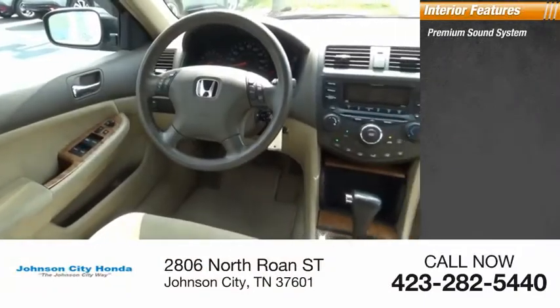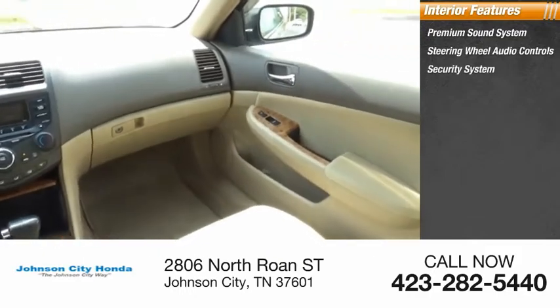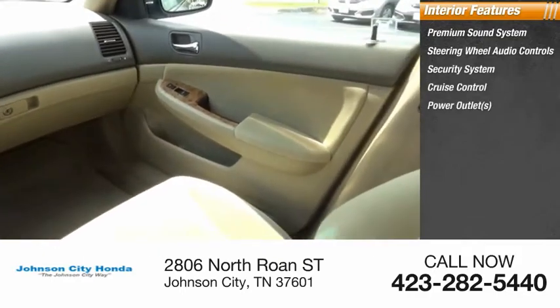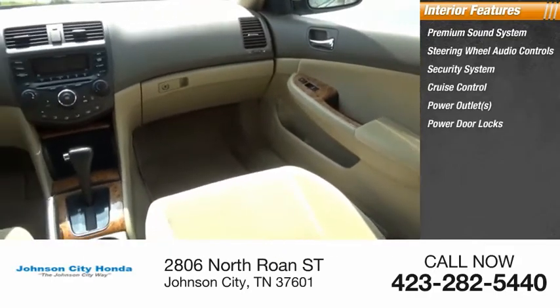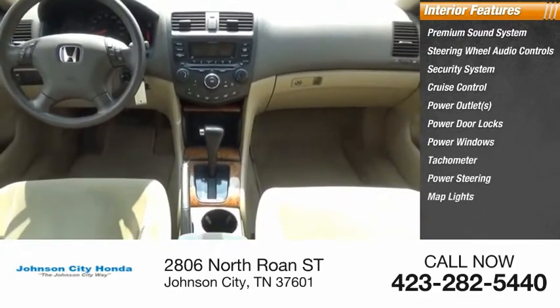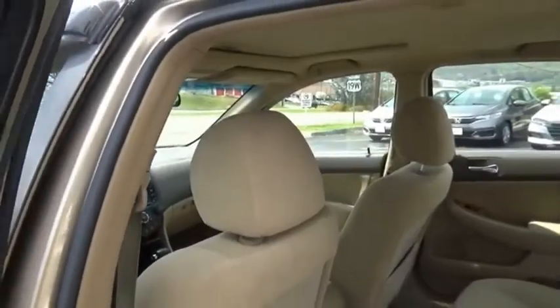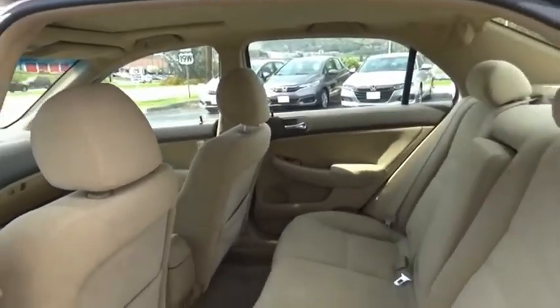Inside you'll find a premium sound system, steering wheel audio controls, security system, cruise control, power outlets, power door locks, power windows, tachometer, power steering, and map lights. This beauty is sure to make you the talk of the neighborhood. So call or drop in for a test drive today.